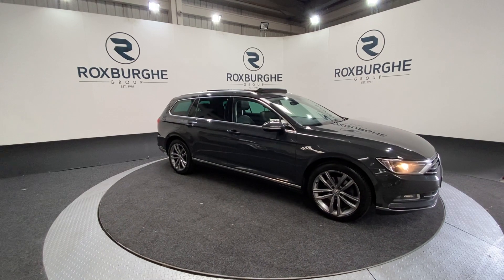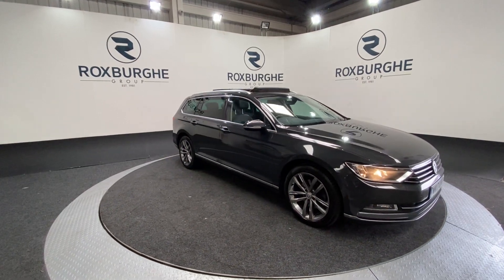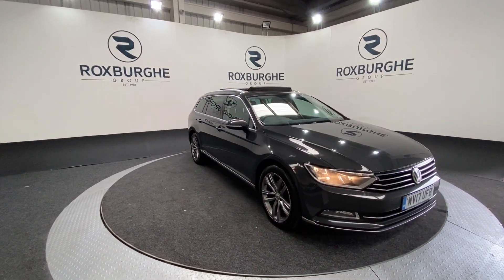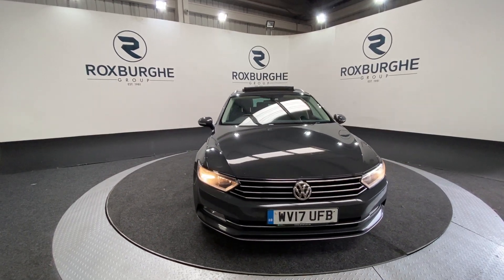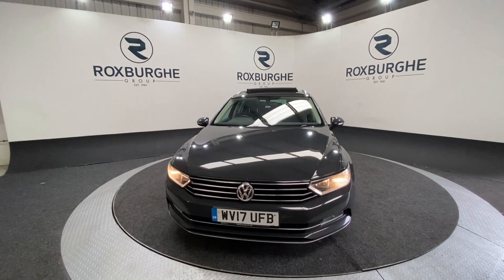Here we have our 2017 Passat GT TDI Blue Motion. This car comes with that 2-litre diesel engine producing 147 brake horsepower, yet still achieving only 65 miles per gallon combined. This car comes with a fantastic range of spec.